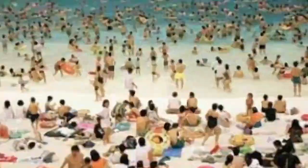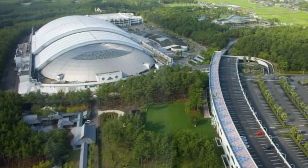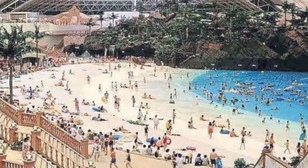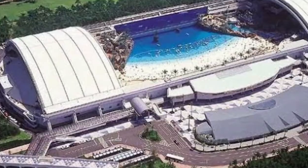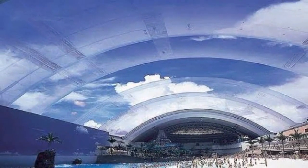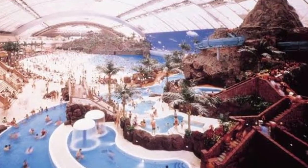This 1,850-acre resort in Miyazaki, on Kyushu's southernmost island, features five hotels, several golf courses, a botanical park, and a zoo. However, due to bankruptcy, the dome was later purchased by Ripplewood, an American private equity firm, in 2001 for $148 million — less than 10% of its $1.8 billion construction costs. Ripplewood spent an additional $32 million on dome improvements, yet the hotel collapsed with liabilities of $2.5 billion even after the resort had been remodeled.